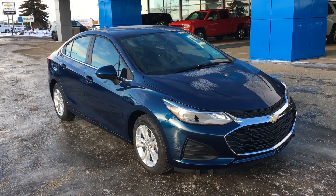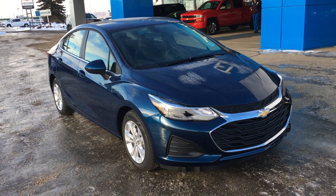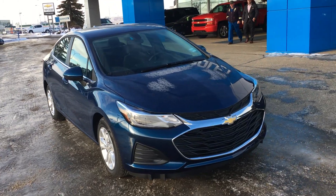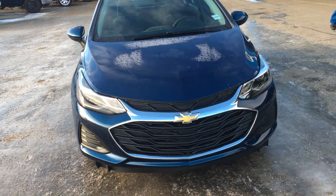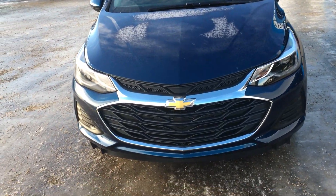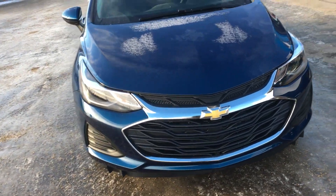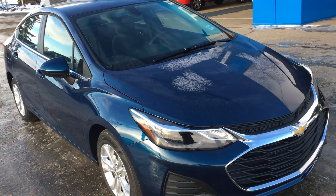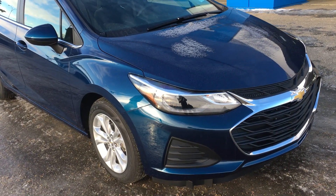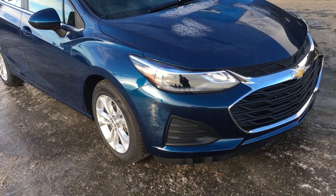Hello and welcome to Lakewood Chevrolet. My name is Brett and this is the 2019 Chevrolet Cruze LT diesel automatic in Pacific Blue Metallic. The Cruze is a sporty compact car that doesn't compromise on anything — it's a unique combination of entertainment, technology, and remarkable fuel efficiency.